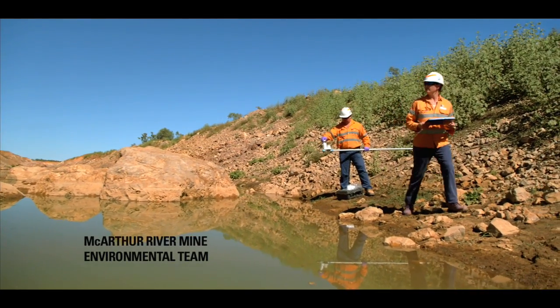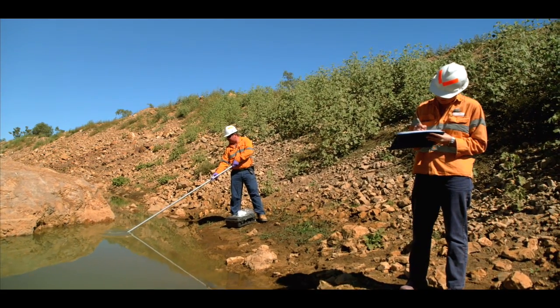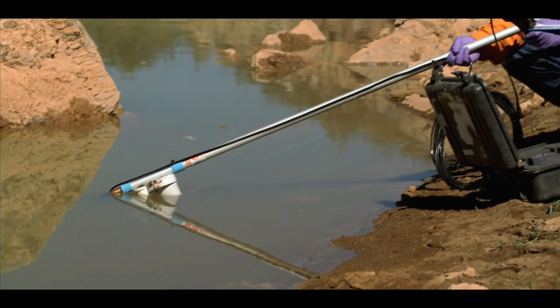The water is monitored constantly by Extrata, and by governmental and non-governmental agencies, and the results communicated to the public.